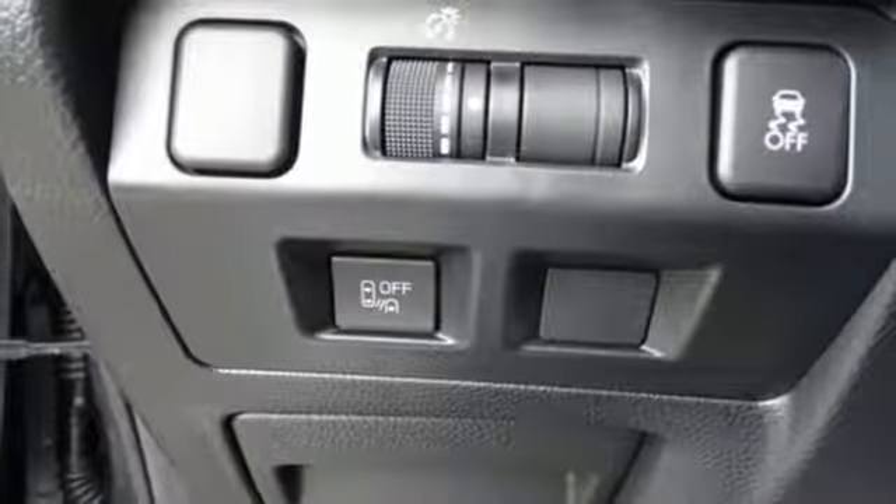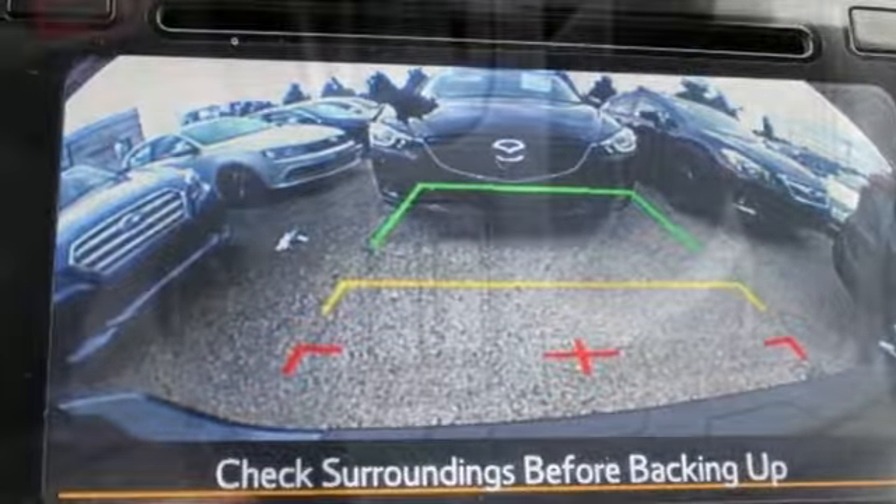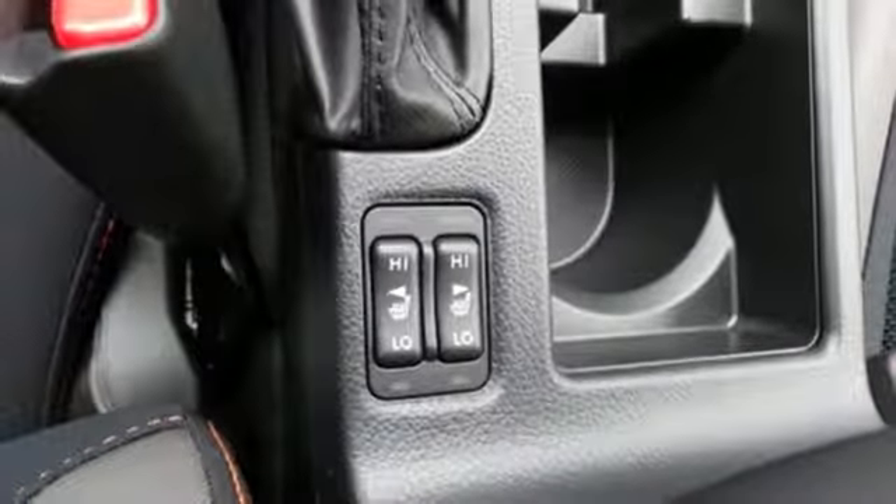Enjoy its 60-40 split fold-down rear seats, rear-vision camera, Bluetooth, and impressive Subaru Starlink with touchscreen display while you head out on your next adventure.